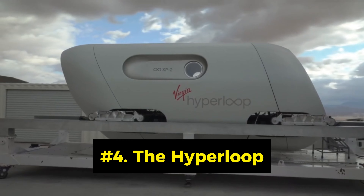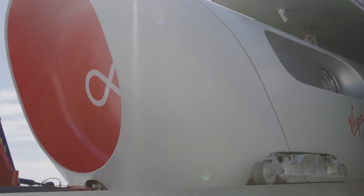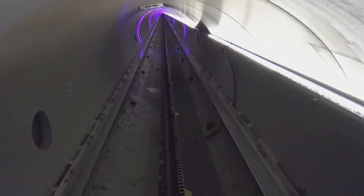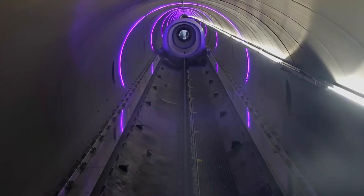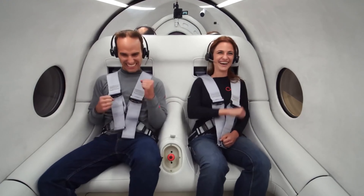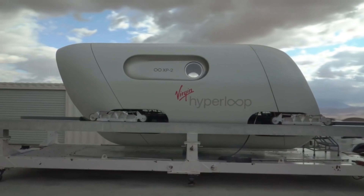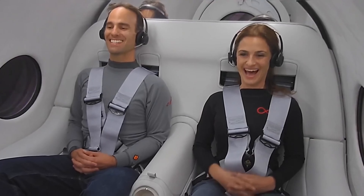Number 4: The Hyperloop. The Hyperloop is a futuristic transportation system that uses pods to transport passengers and cargo at speeds up to 1,200 kilometers per hour. The pods travel in low-pressure tubes, using magnetic levitation and propulsion to glide smoothly and silently. The Hyperloop can reduce travel time, energy consumption, and greenhouse gas emissions, while offering a comfortable and affordable ride. It is currently being developed by several companies and organizations around the world, and could be used for school transportation in the future.